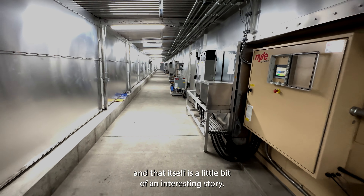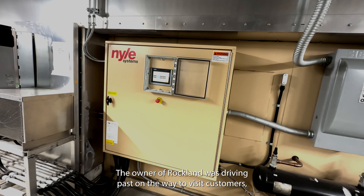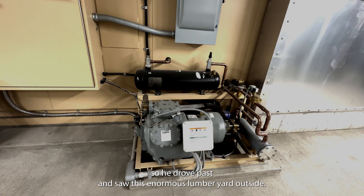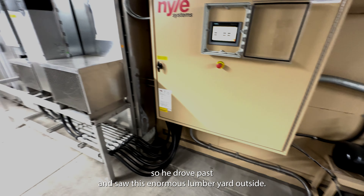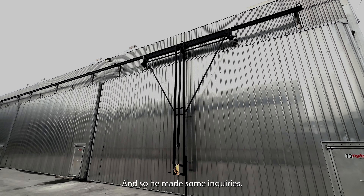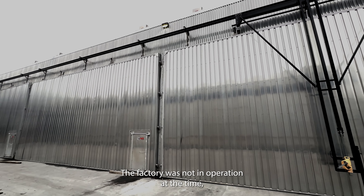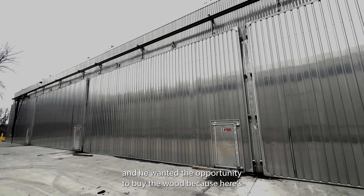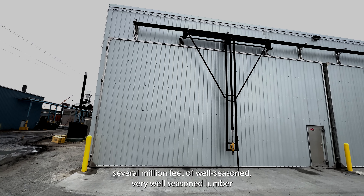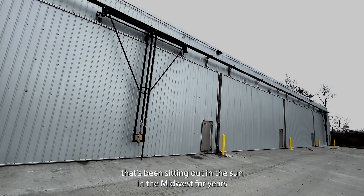This facility was purchased by Rockland in the early 2000s, and that itself is a little bit of an interesting story. The owner of Rockland was driving past on the way to visit customers. He drove past and saw this enormous lumber yard outside, so made some inquiries and found out who the owners were. The factory was not in operation at the time, and he wanted the opportunity to buy the wood.